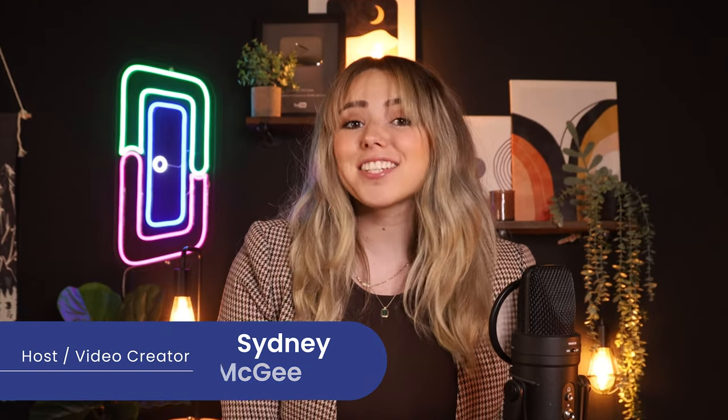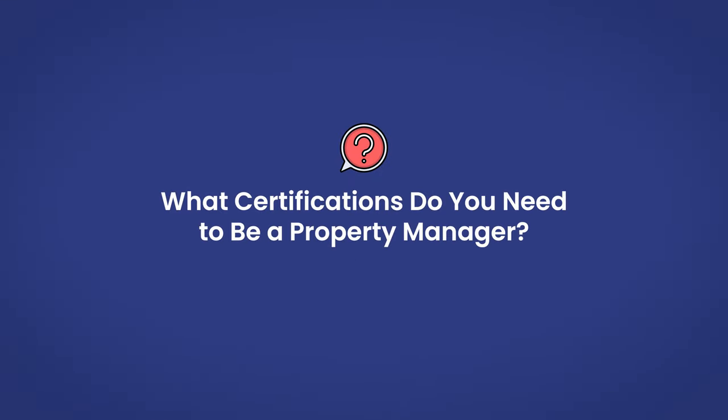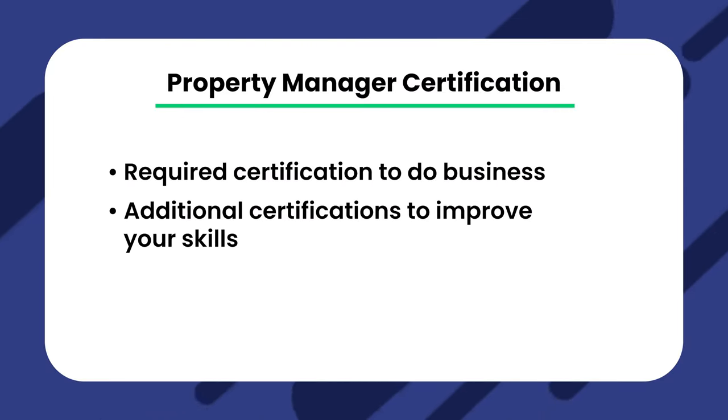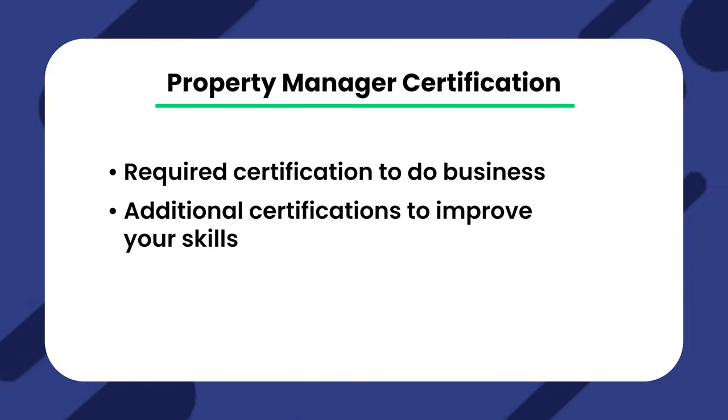Welcome back, loopers. My name is Sydney and I'm a content creator here at Doorloop. Let's get started with the basics. What certifications do you need to become a property manager? They can be broken down into two groups: required certifications to do business via a license, and additional certifications to improve your skills, show you're an expert, obtain better clients, and therefore earn more.